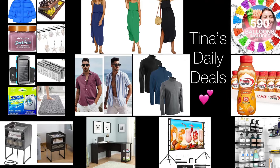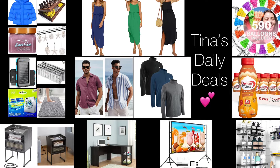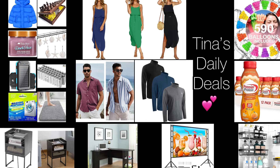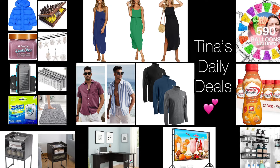Good morning everyone! Welcome back to Tina's Daily Deals. I'm coming at you with amazing deals from Amazon. Remember all the links, codes, and instructions will be in the description box. Don't forget to like, share, and subscribe. Without further ado, let's go ahead and get started because some of these will not last long.